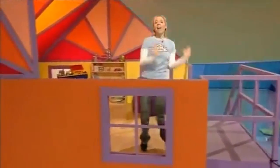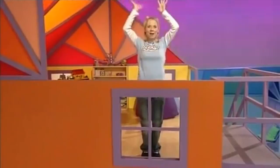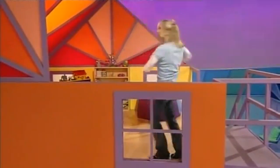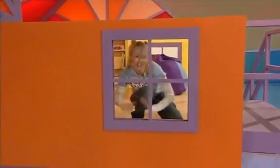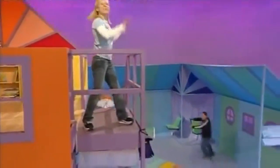Get ready to wave your hands. Show me how your hands can wave. They wave, they wave. Show me how your hands can wave. They wave, they wave. Wave them high, wave them low, wave them fast, wave them slow. Wave them in a circle, round and round. Wave them in a square. Wave them over here. Wave them over there.